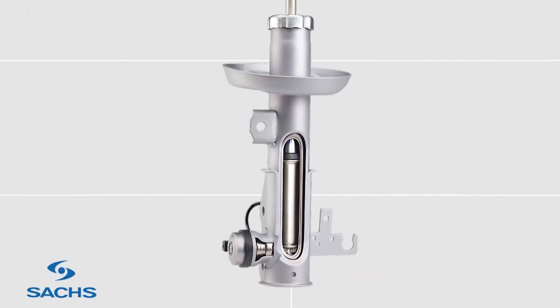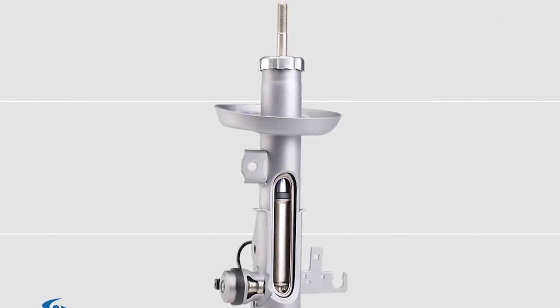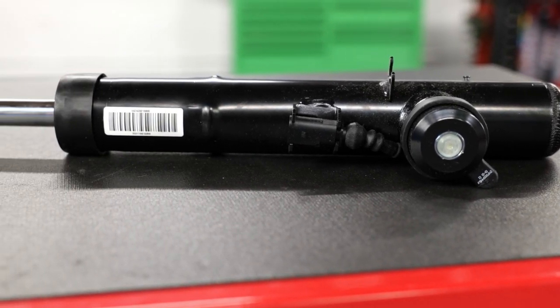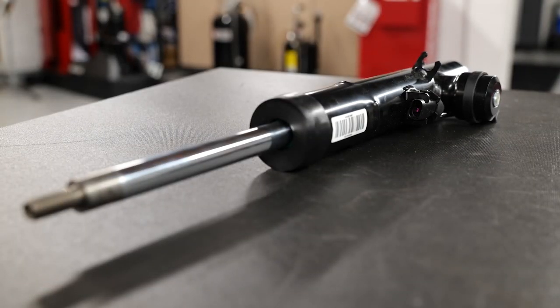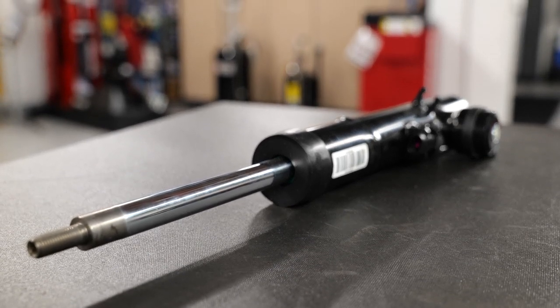The Sachs brand from ZF Aftermarket has been a pioneer in the development of CDC technology. Sachs CDC dampers for cars optimize the damping for each wheel within milliseconds, enabling maximum stability even in critical situations. The driver benefits from shorter stopping distances, faster steering response, and more control when changing lanes.